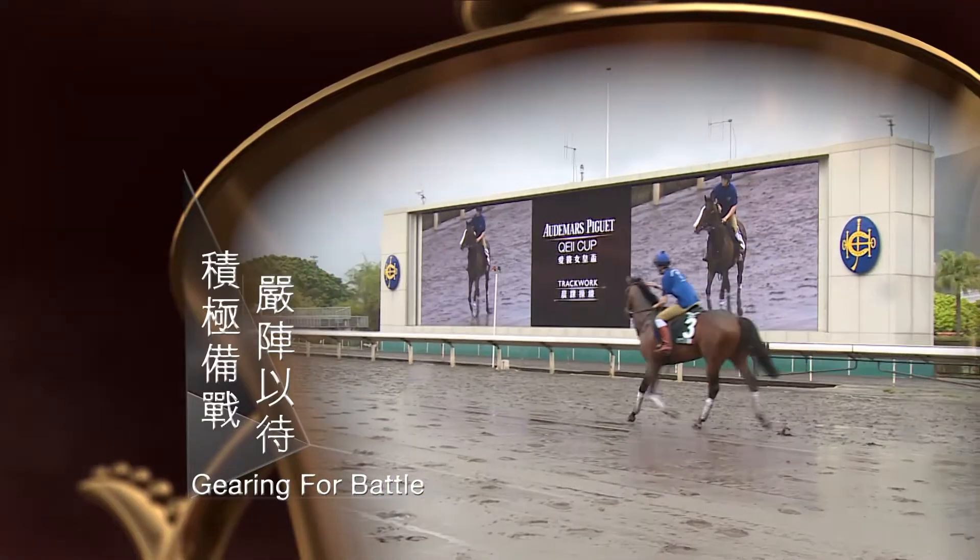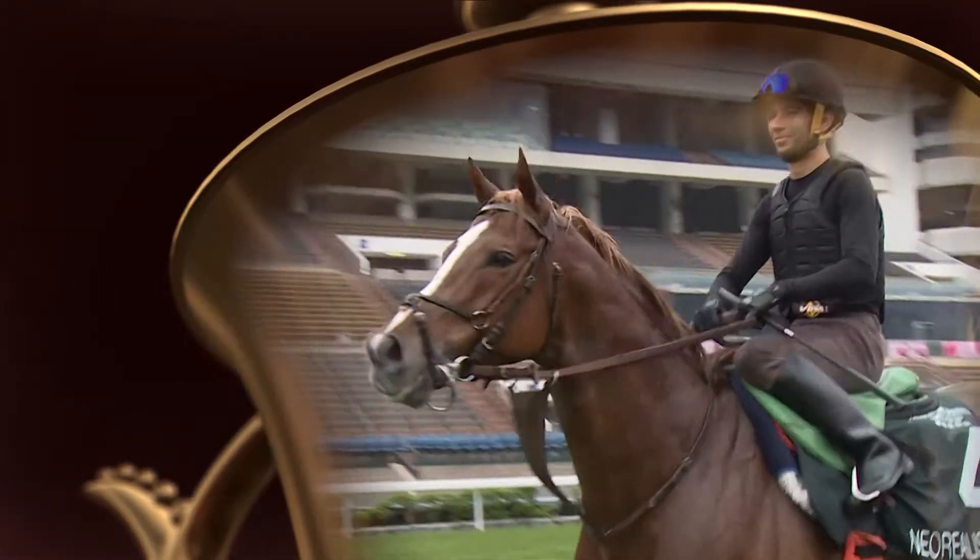Finishing touches are made. Each contender is ready for the fight. It's nice to see him taking everything in.